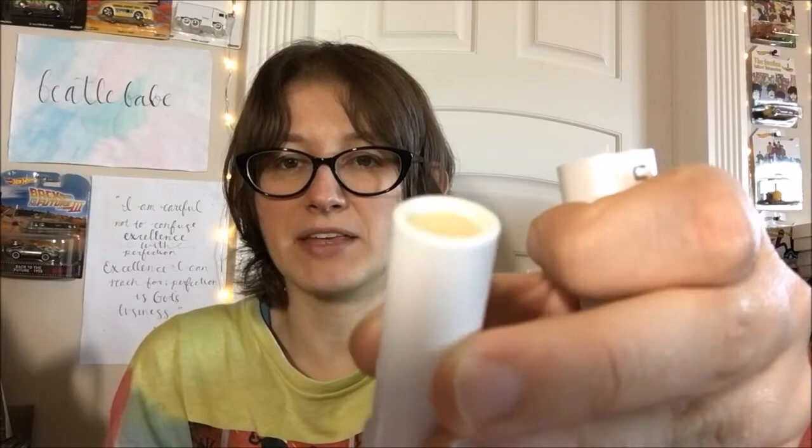Progress is progress. And finally, the ChapStick Total Hydration in Chill — the hemp one — we are now down that far, so it's something. It's not as much as I'd have liked, but it's something.